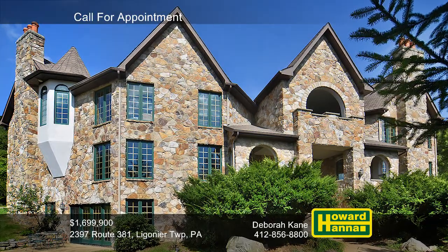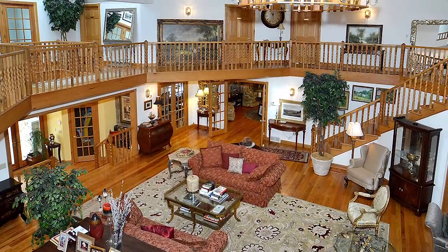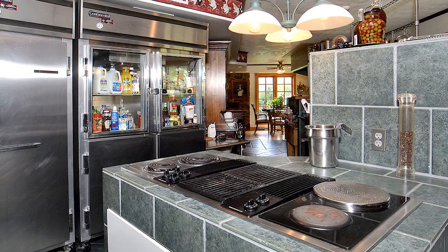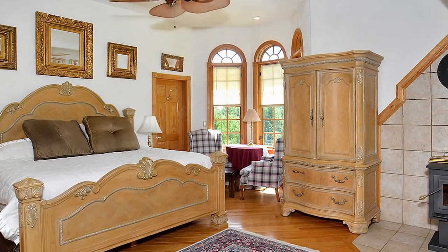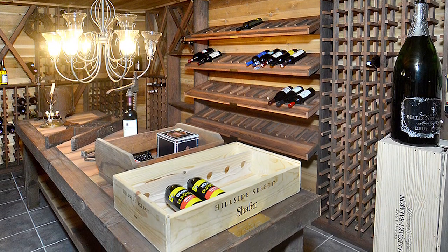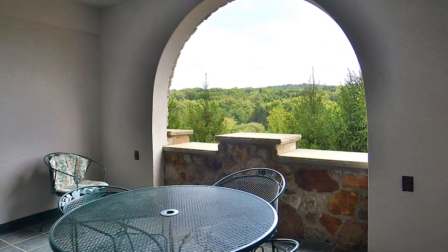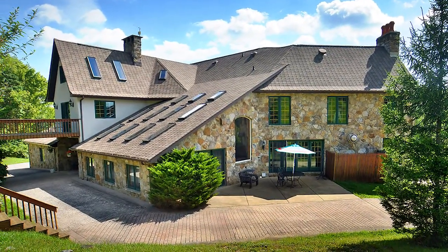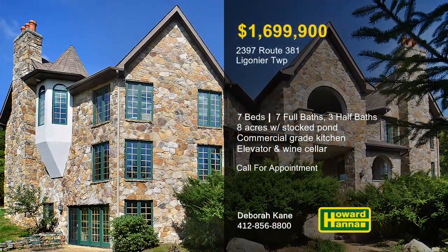A guardhouse and a stamped concrete driveway welcome you to this custom-built seven-bedroom stone estate on eight acres in Ligonier Township. An expansive great room is the focal point of the home, with a stone fireplace and a wraparound staircase and balcony. The L-shaped commercial-grade kitchen has been outfitted with state-of-the-art appliances and serving stations. The vaulted master suite enjoys the use of three walk-in closets, a shoe closet, and a marble jacuzzi tub. An elevator permits access to a wine cellar, a pool room, a cigar room, a hot tub room, a sauna, and other memorable spaces. Visitors will appreciate a private guest suite with a full kitchen, and a private balcony frames panoramic views of the valley. A large deck and several patios are ideal for outdoor entertaining, and a stock pond and stream are only a short distance away. Contact Deborah Kane to tour this stunning custom-built residence.